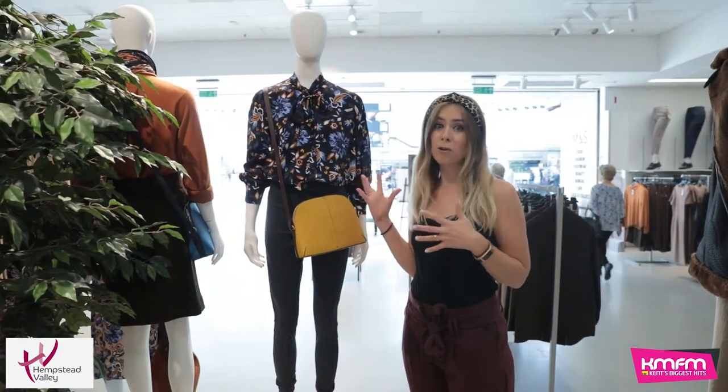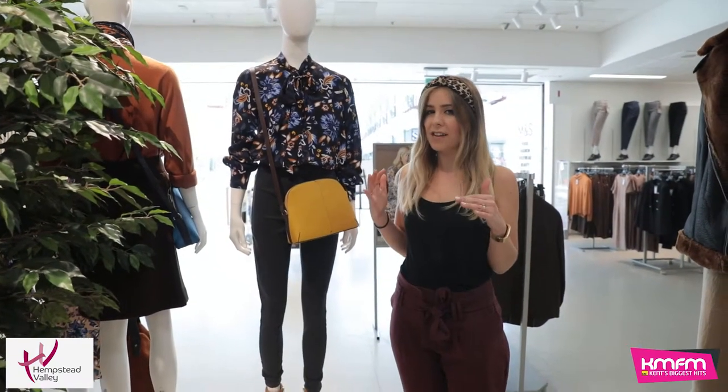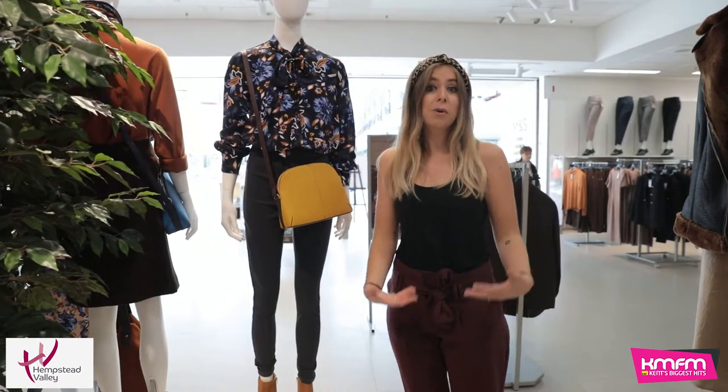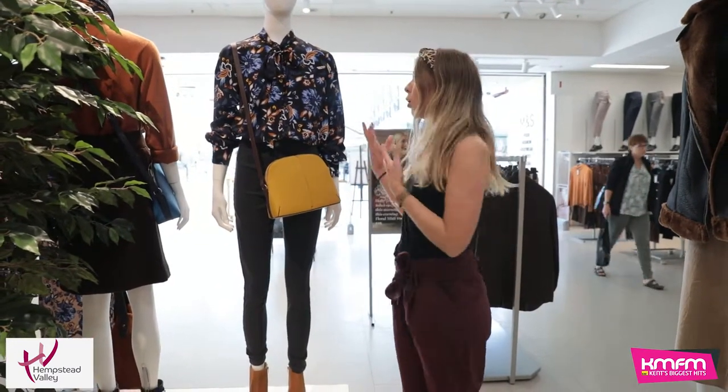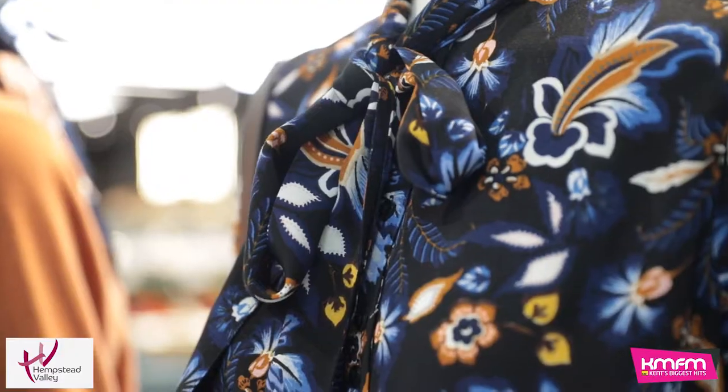And here we've got the winter florals again. This is good because it's just a shirt. So if you don't necessarily want to wear pattern from head to toe — for example, the midi dress — you could go for this. It's just a little bit of pattern, and then you can pair it with a plain jean or a plain trouser.